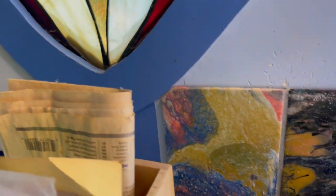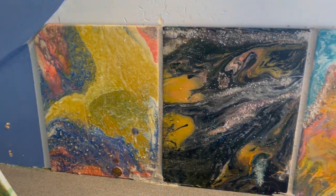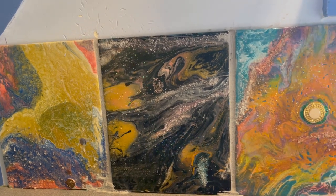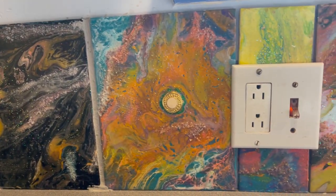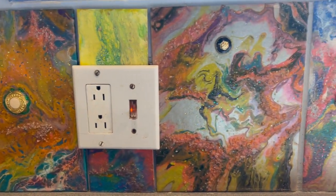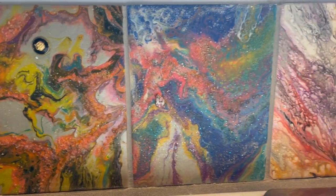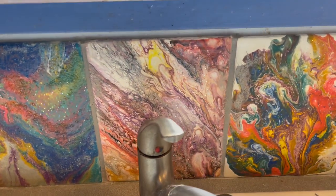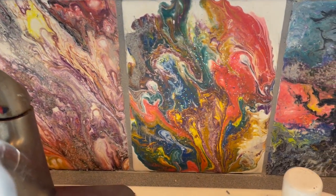I thought these would go well in the kitchen, and over the course of the last couple of months have painted these 8x10 tiles to be added as the backsplash. I just got them installed.